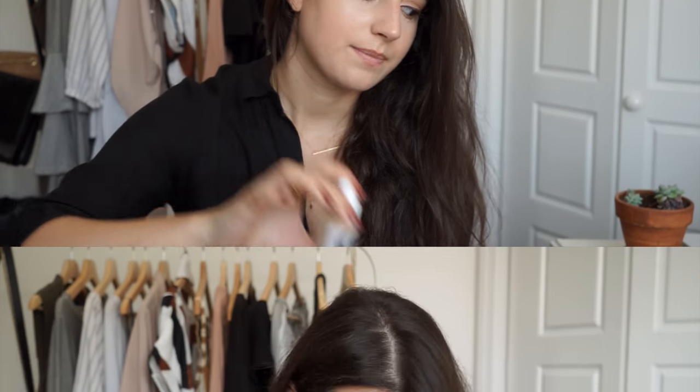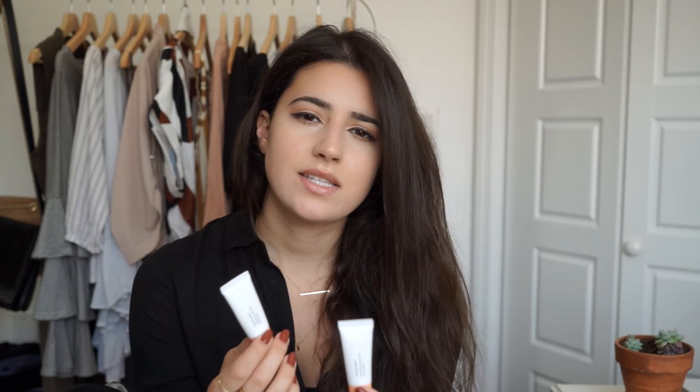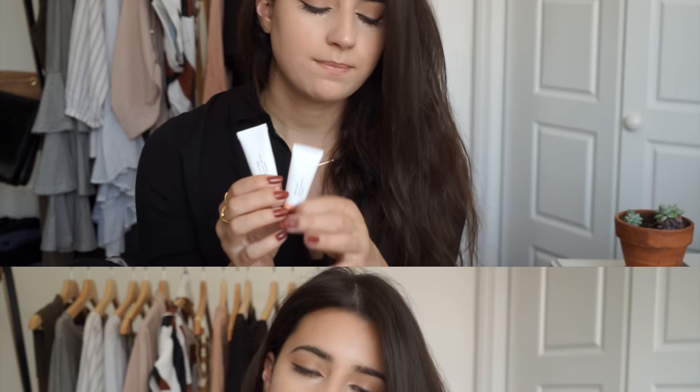Finally, I have my two Cloud Paints from Glossier in Dusk and Beam. I've talked about these like three times on my channel already. It's what I've been wearing every day and what I'm wearing today — I really love them. They're so easy, so blendable, and so natural looking.